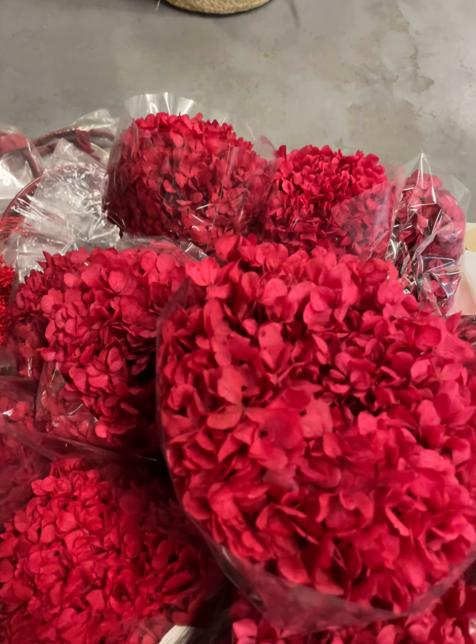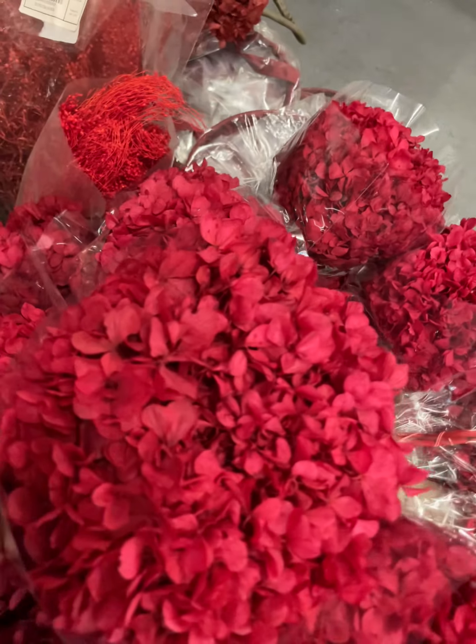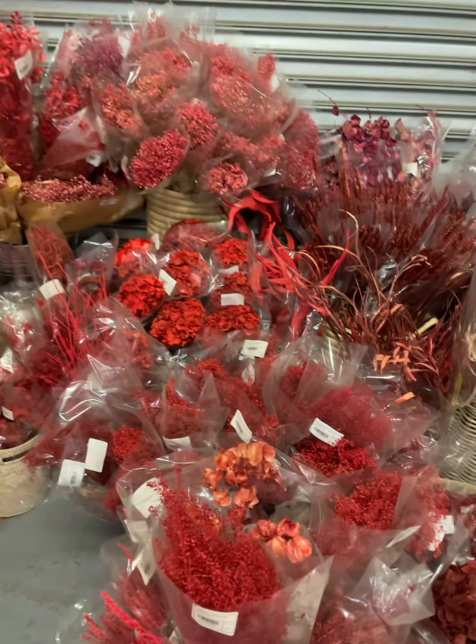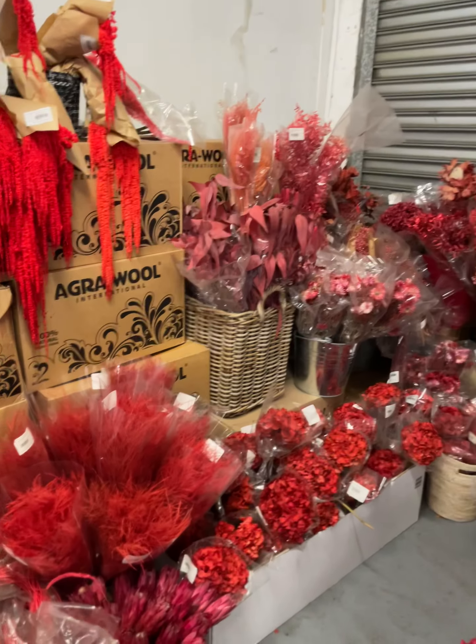These preserved hydrangeas are way darker than the dried hydrangeas, as you can see, and these are pretty soft. It's beautiful. That covers the red section — thank you!